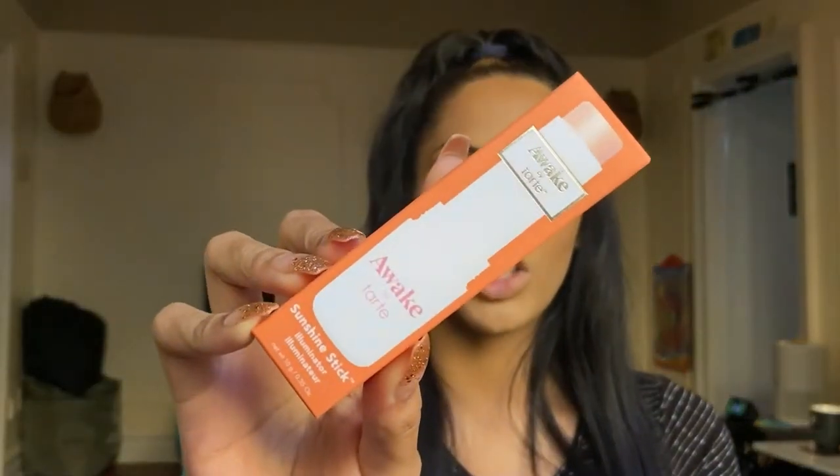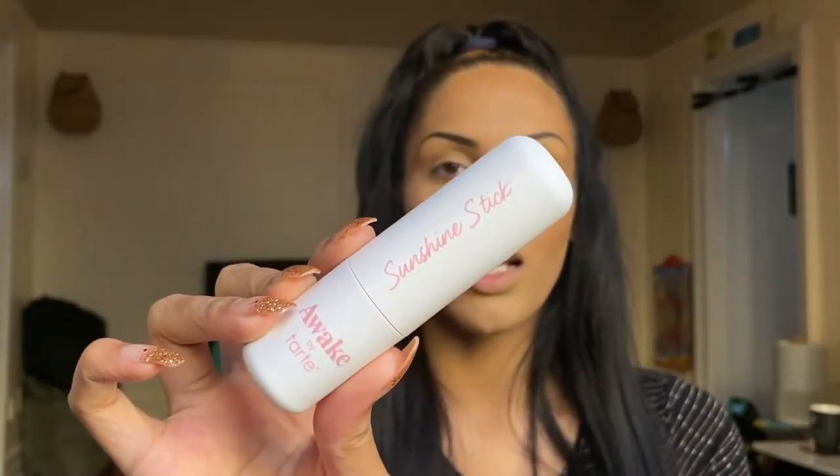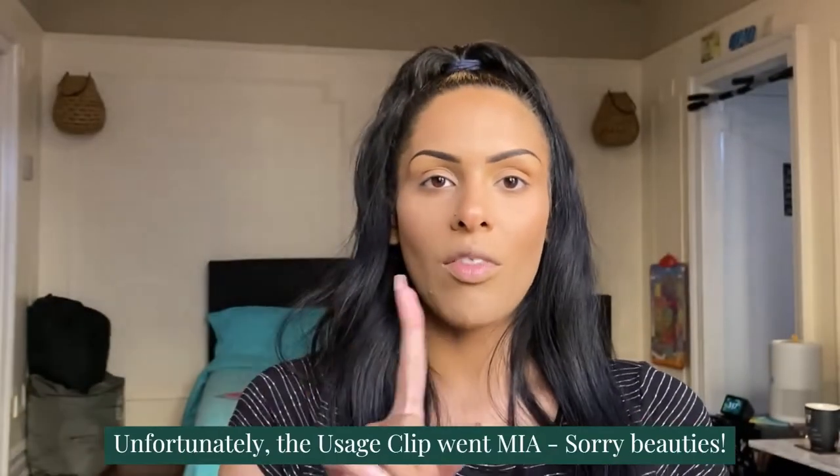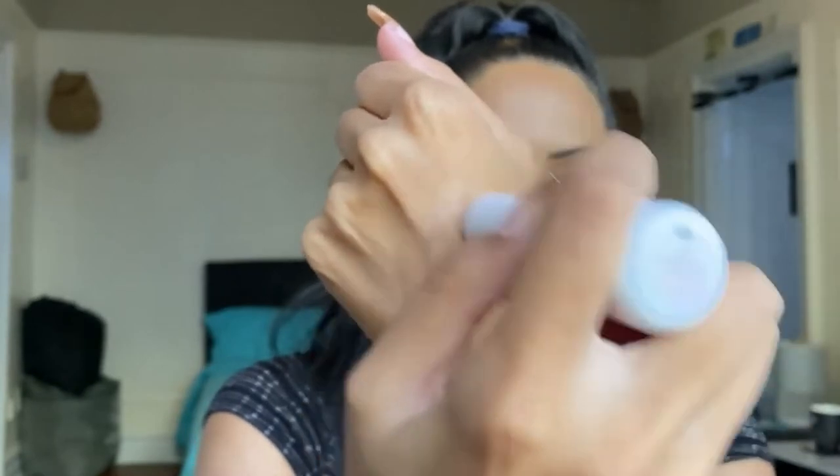The first product is the Awake by Tarte Sunshine Illuminator Stick. At first I thought it was going to be more like a highlighter, but after watching a few BoxyCharm premium videos I learned it's not everything you might think. My preference is to use it under your makeup as an illuminator and brightener — I used it under my eyes. There's not really too much pigment; it's more of an under-base type product to illuminate the skin.